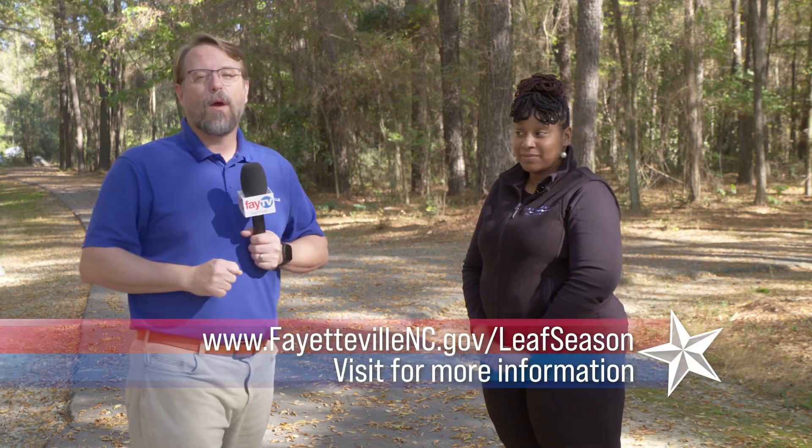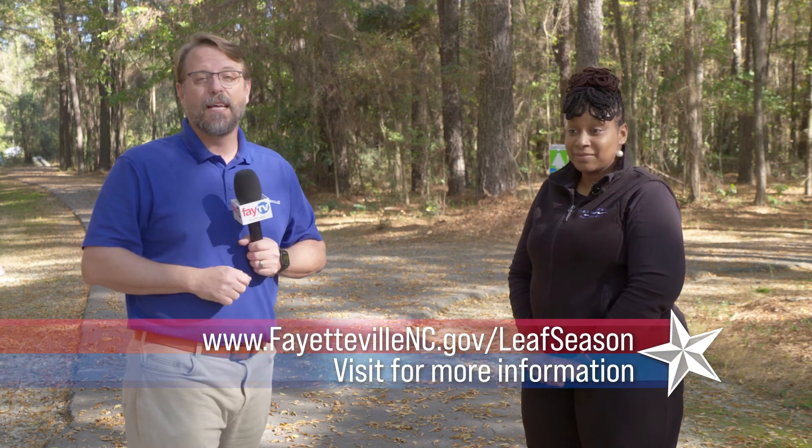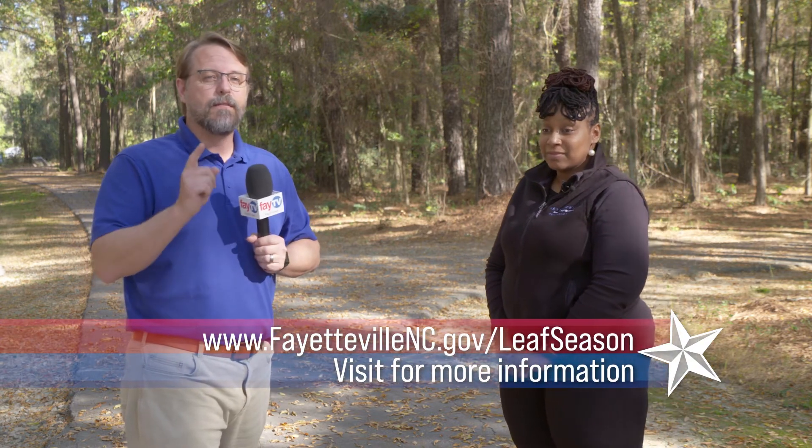Thank you Jessica for coming on and sharing all that great information about the loose leaf pickup season. Remember, starting November 21st, make sure you get your leaves to the curb the day before the scheduled pickup for your zip code. Go visit the city's website at fayblenc.gov/leafseason to find out when your neighborhood is scheduled for pickup. Thanks for joining us.